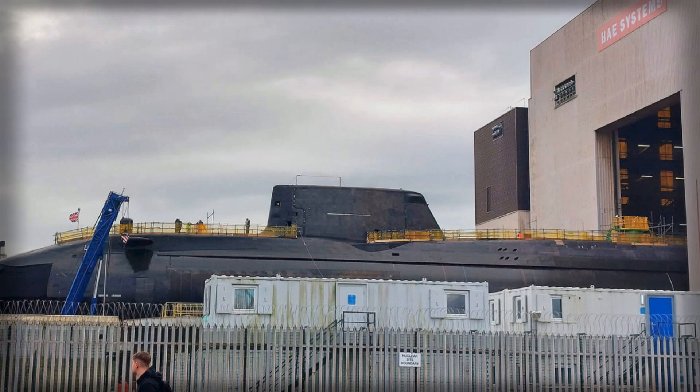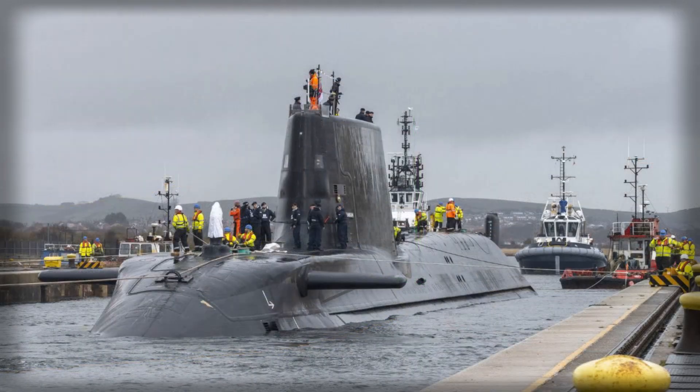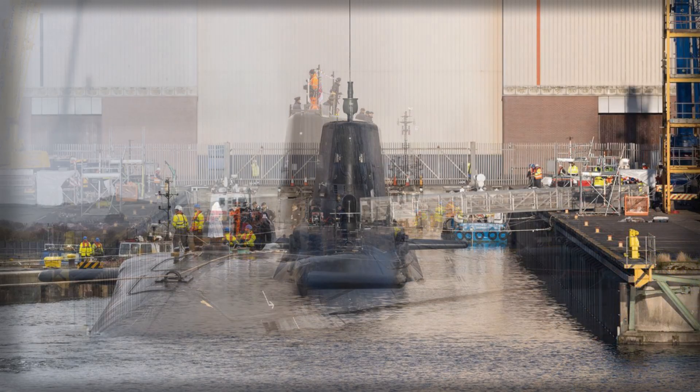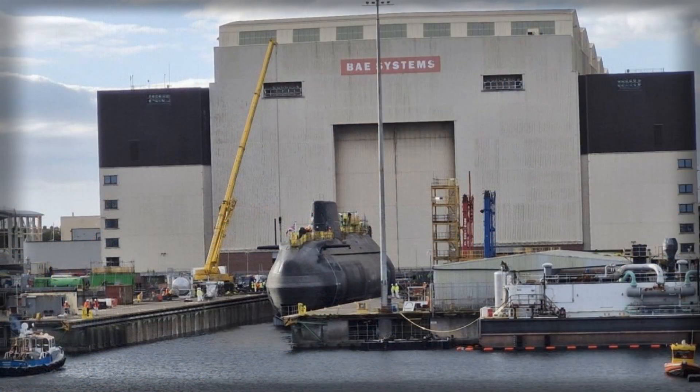The Astute-class design, of which Agamemnon is the latest example, represents the pinnacle of modern submarine technology. Combining nuclear endurance with ultra-quiet propulsion, these submarines are built for extended operations in deep and contested waters. Agamemnon measures 97 meters in length and has a submerged displacement of 7,400 tons, powered by a Rolls-Royce pressurized water reactor driving a pump-jet propulsion system. This configuration provides virtually unlimited range and high sustained underwater speed, allowing the submarine to operate independently for months without surfacing.